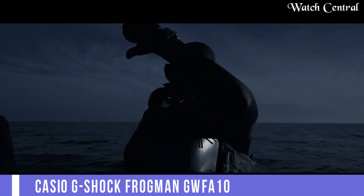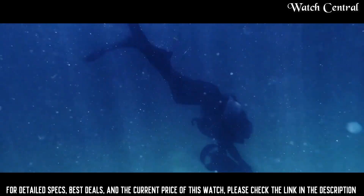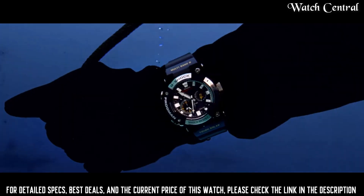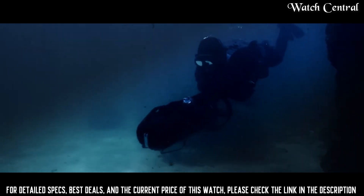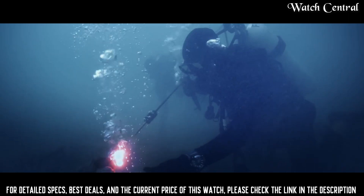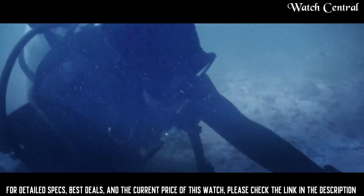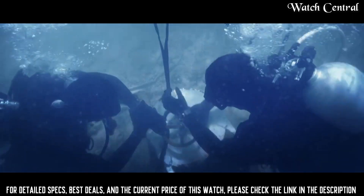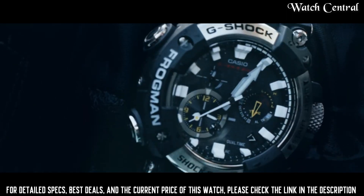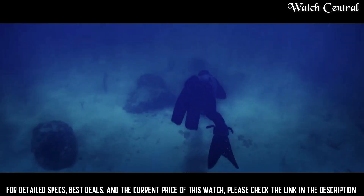Number 9: Casio G-Shock Frogman GWFA 1000. It is designed for diving and features a tough structure that is resistant to water pressure and shock. The watch has a stately steel bezel and is water resistant up to 200 meters. It also has multi-band atomic timekeeping, which allows for precise timekeeping, and a variety of features useful for diving, including a depth gauge, thermometer, and moon phase data.